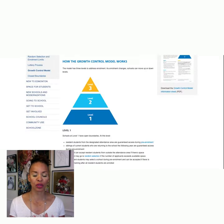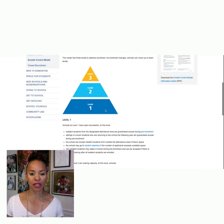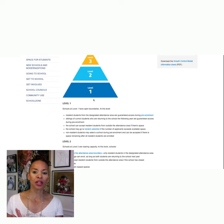It's really important to understand when you're looking at schools whether your children can gain access and be accepted into the school, and how important the boundaries of that school are and where you actually choose to purchase your home. So this is called the growth model. How it works is there are three different levels of enrollment and access to schools. Level one — they have open boundaries. Depending on the school you're looking at, if it's level one, we have open boundaries in Edmonton, so you don't have to live in the designated area in order to go to that school.